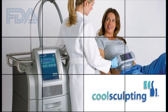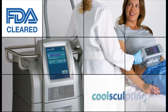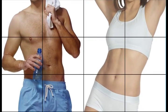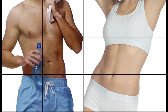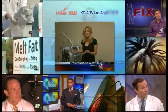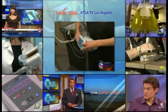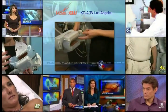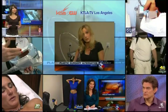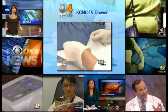CoolSculpting by Zeltiq is a new FDA-cleared non-invasive procedure that uses advanced cooling technology to gently and effectively target and eliminate pockets of fat that are resistant to diet and exercise. The doctor takes part of the device and sticks it onto your love handle. The fat gets sucked in and is basically frozen. The science is called cryolipolysis — killing fat cells with cold.